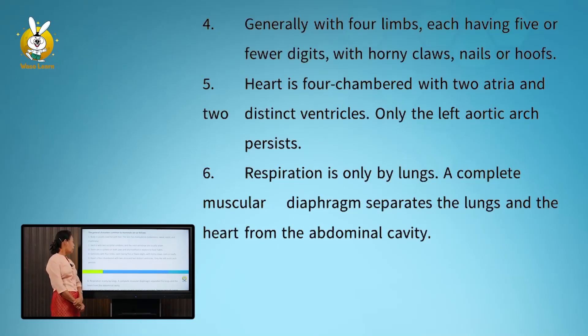Number four: generally with four limbs, each having five or fewer digits, with horny claws, nails, or hooves. Number five: the heart is four-chambered with two atria and two ventricles; only the left aortic arch persists.